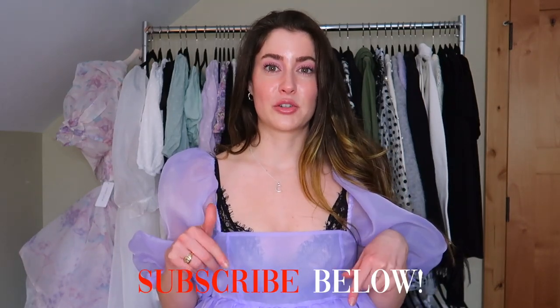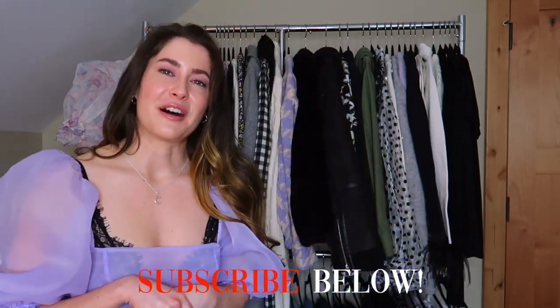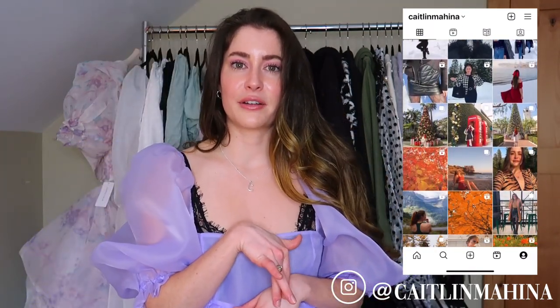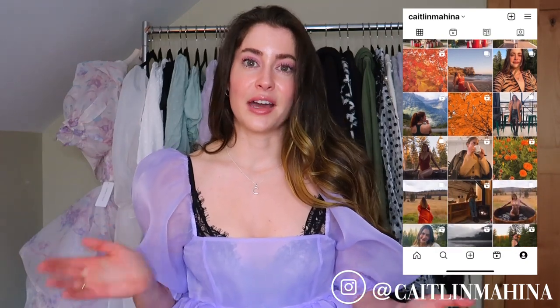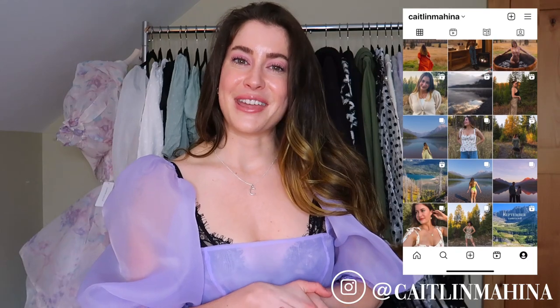Before we get into the video, if that sounds like a community you'd like to join, please consider clicking the subscribe button down below. Feel free to follow me over on my Instagram at Caitlin Mahina — it's a little more fashion focused over there. I post reels every other day, and I also post YouTube Shorts and TikTok. Links to all those things are down below.